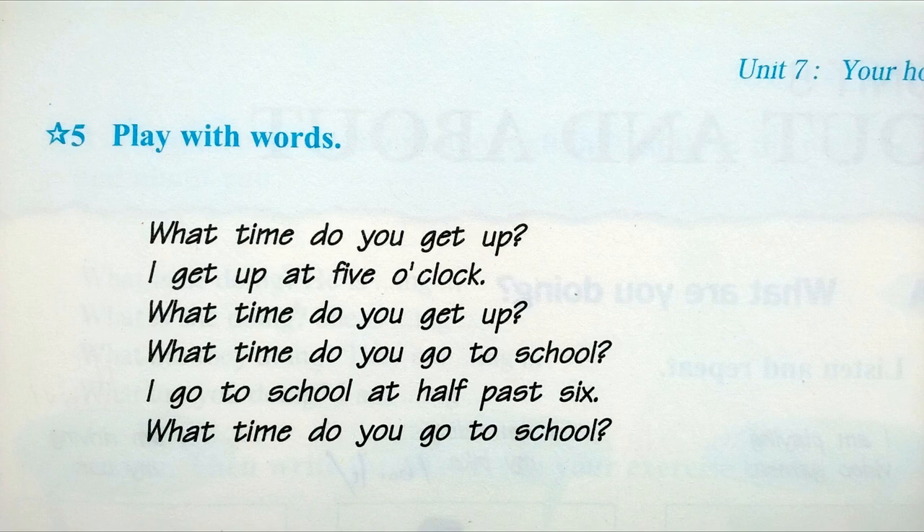Play with words. What time do you get up? I get up at five o'clock. What time do you go to school? I go to school at half-past six.